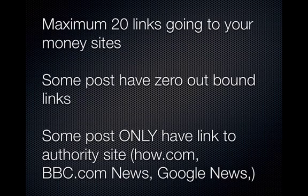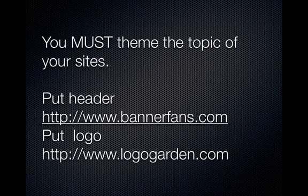Reduce outgoing links to your money sites to a maximum of 20 from the home page. Some of your posts need to have zero outbound links — that's natural. Some posts should only link out to authority sites like BBC News, Yahoo News, or how-to sites. It's got to be relevant to your content; don't just link out to anything.